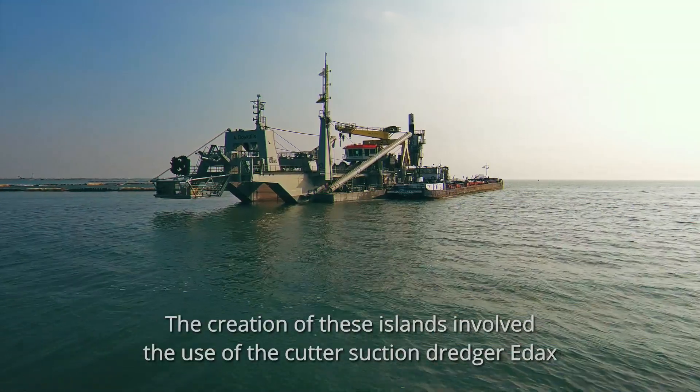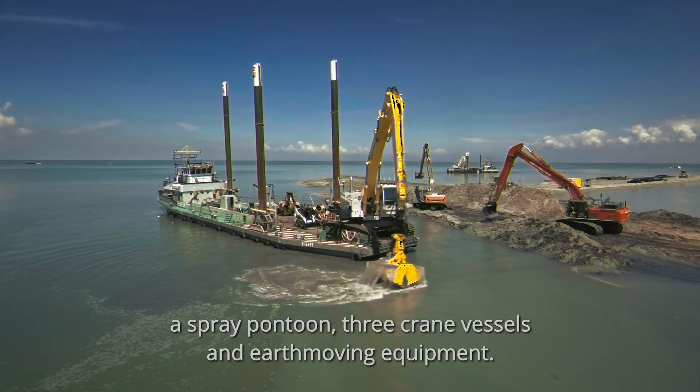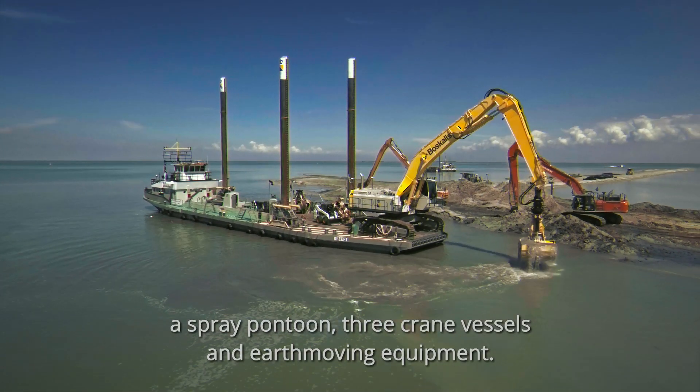The creation of these islands involved the use of the Cutter Suction Dredger ADACS, a spray pontoon, three crane vessels and earth-moving equipment.